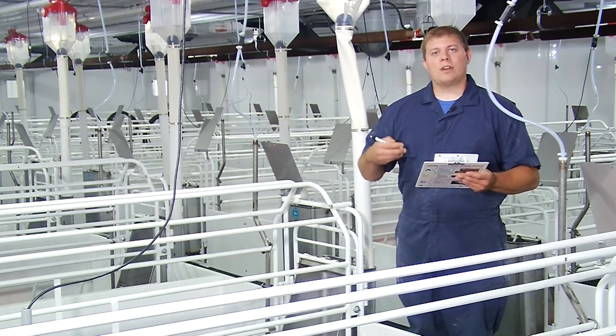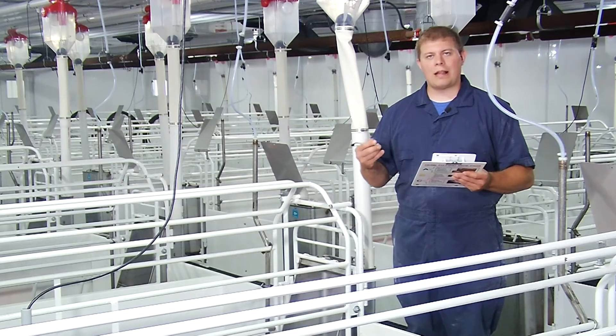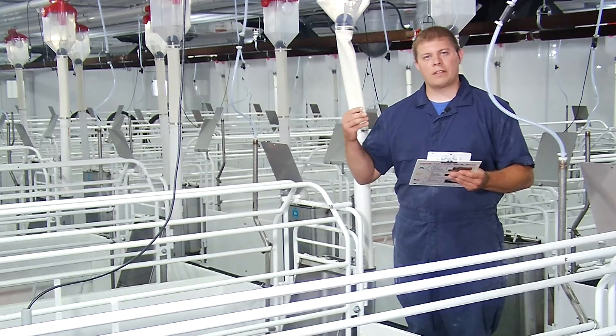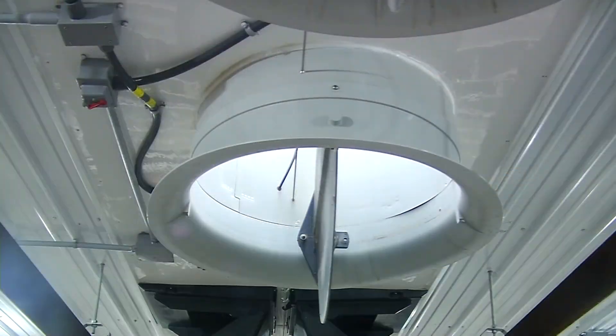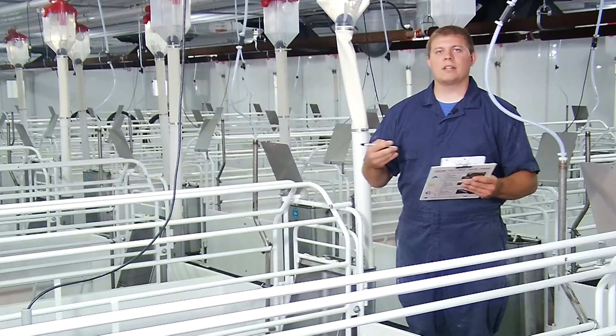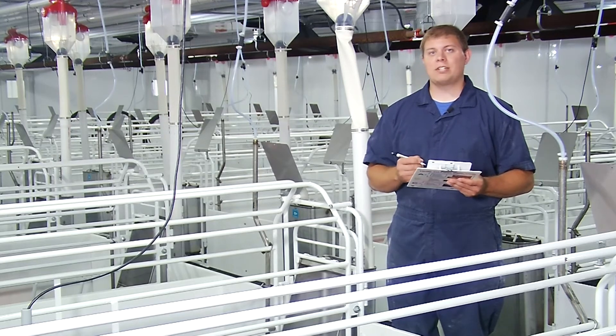In the face of a changing world and the threat of new foreign animal diseases coming into the country, a lot of producers are also looking at continually improving their biosecurity program through techniques such as air filtration or the use of feed mitigants to help reduce further virus exposure on the farm. Also, if you haven't done it yet, this is a great time to check out the Secure Pork Supply Plan and look at getting this done for your farm right now.